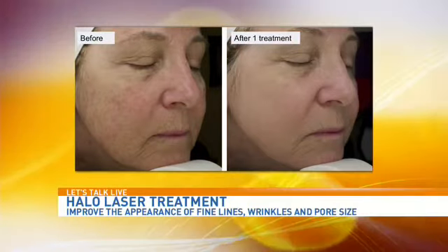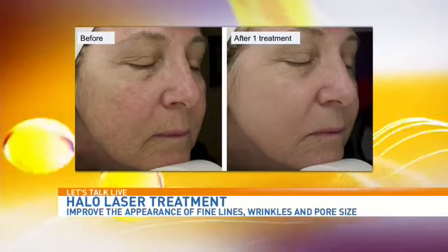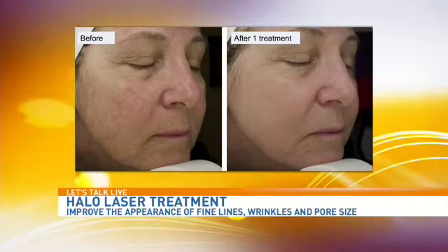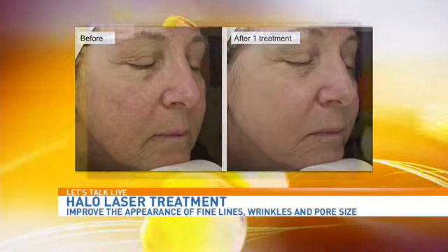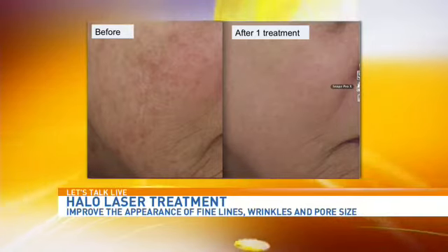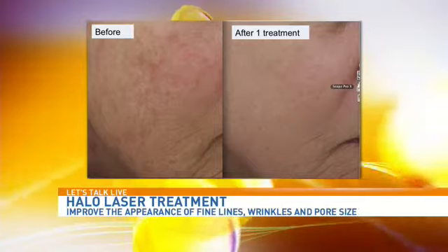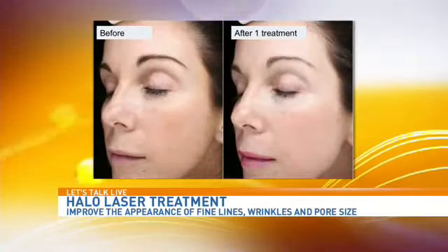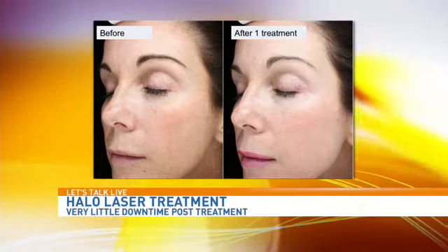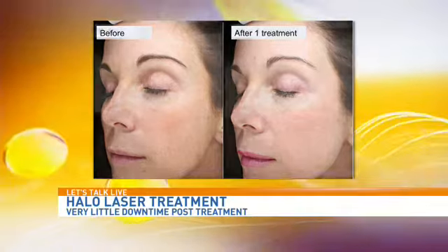For people watching at home, are there certain skin issues they should come to you for with this? When it comes to aging or sun-damaged skin, aging doesn't happen with one thing — it happens with wrinkles, fine lines, brown spots, dull skin, and enlarged pores all at the same time. The HALO system is nice because we can address all of those things at once. It's also very versatile, so I can dial it up or down depending on the patient sitting in front of me.